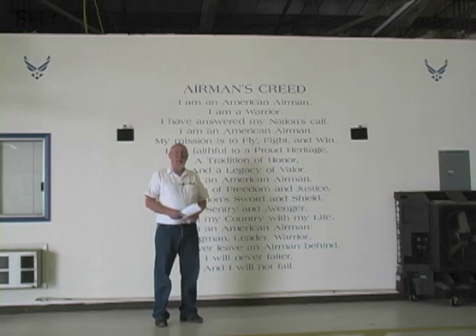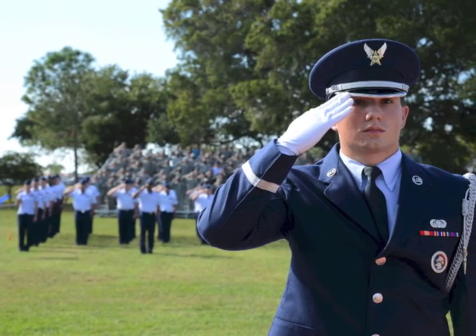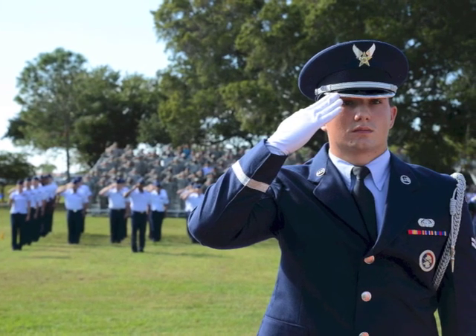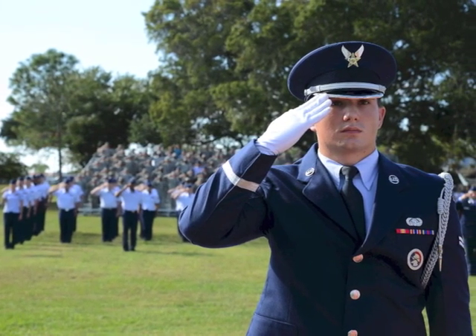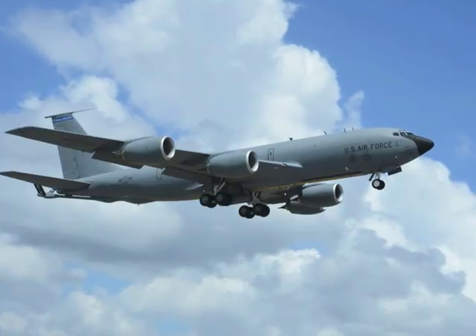Hi, welcome to yet another MotorAge TST webinar, this one very special for us. We're recording live here at MacDill Air Force Base in Tampa, Florida. MacDill Air Force Base is home of the 6th Air Mobility Wing. It also plays host to US Central Command and the United States Special Operations Command.